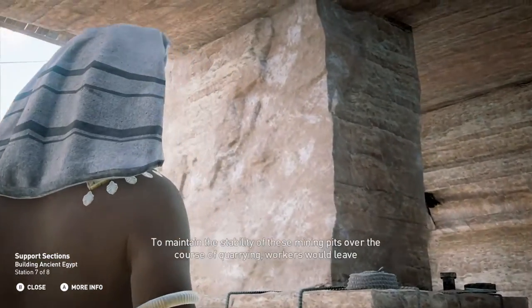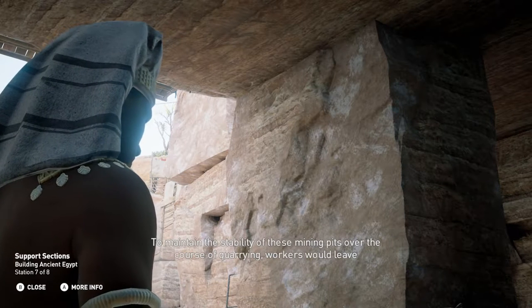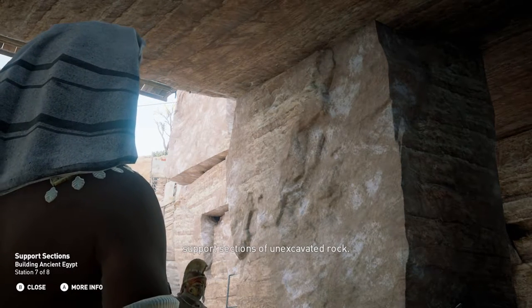To maintain the stability of these mining pits over the course of quarrying, workers would leave support sections of unexcavated rock.